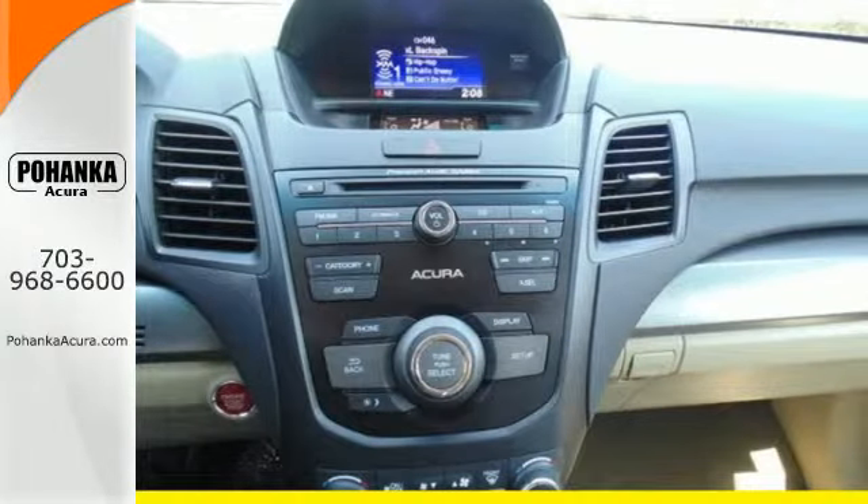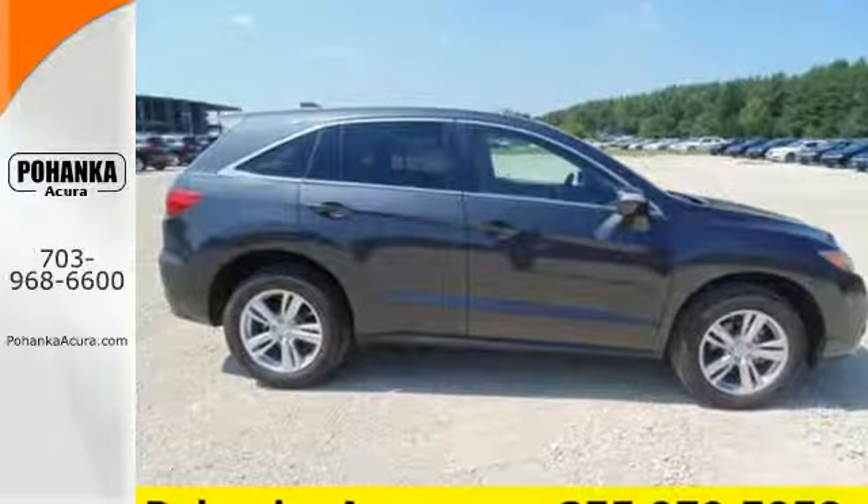This is one highly functional crossover. Come see this Acura RDX before it's gone.